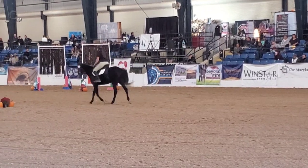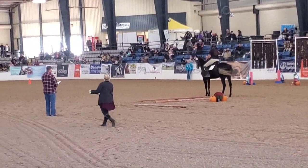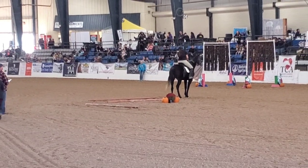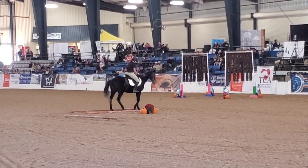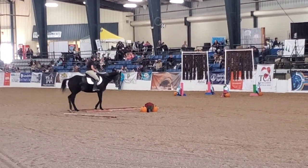I did a different video for the freestyle, so she did her freestyle and won it first, which actually kind of relaxed and settled me coming into my trail class, because I was like, alright, my horse has already been in here, she's already calm and relaxed with the environment, with the noise, with the jumbotron and everything going on.